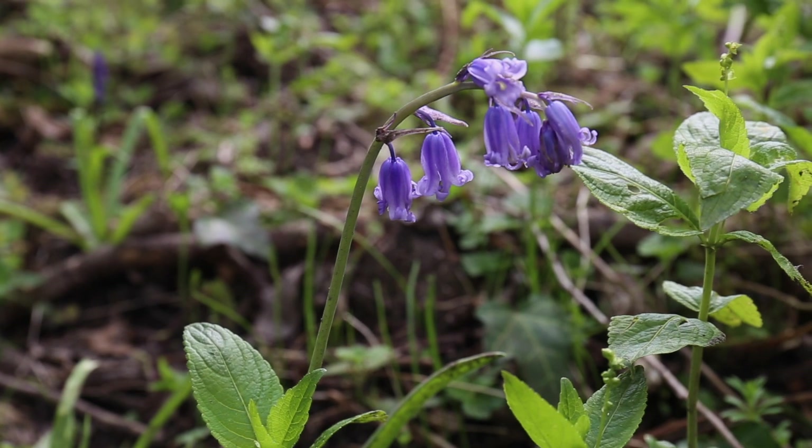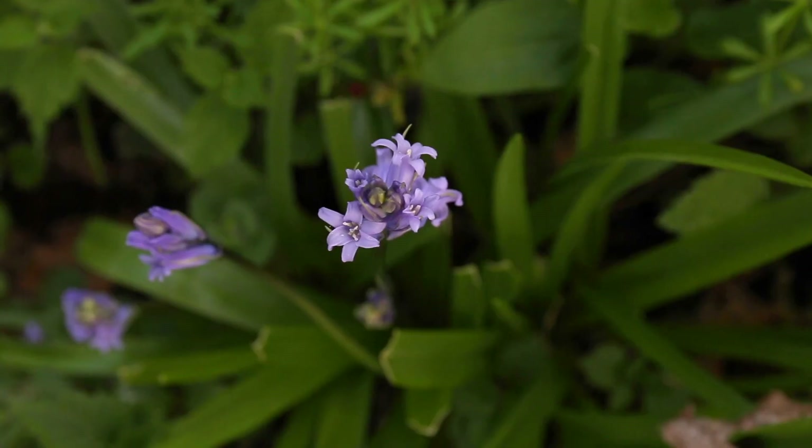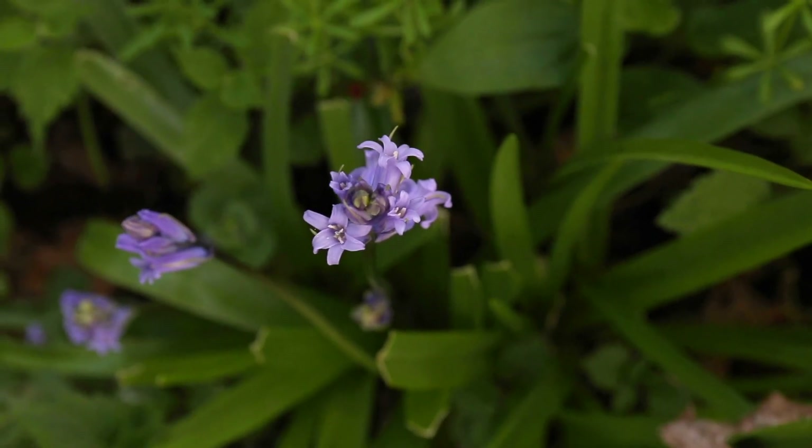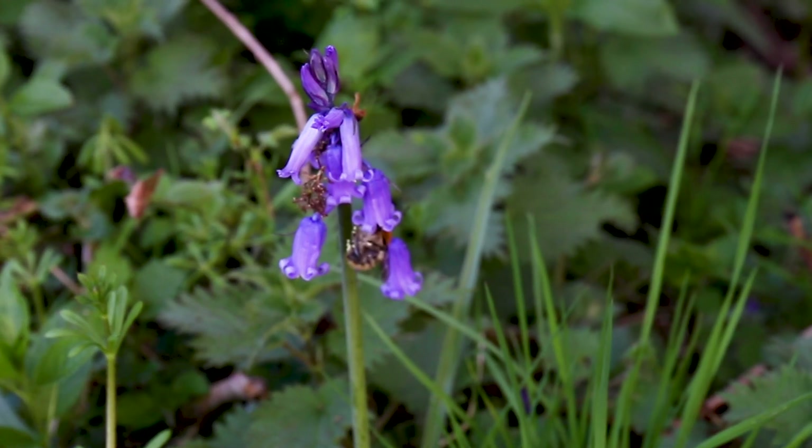Each has its own characteristics. The native bluebell has bells on one side of the stem, whereas the Spanish is heavy with them all around the stem. However, these two species can hybridise, which is causing conservation difficulties as the hybrids take over the native habitat.